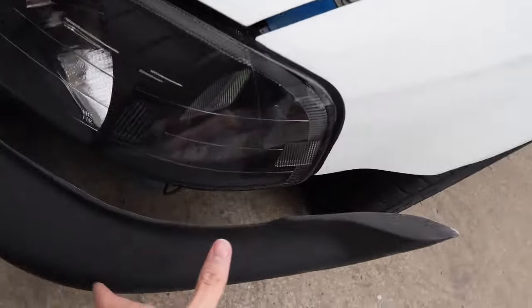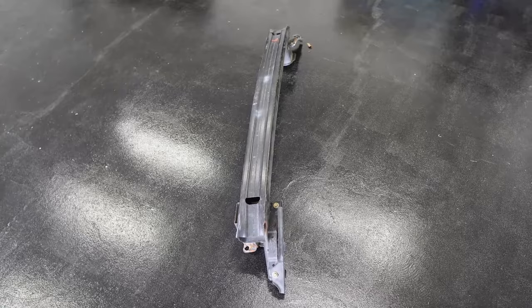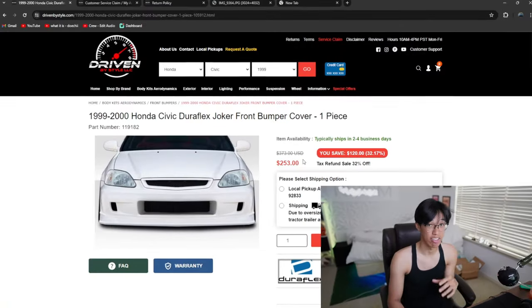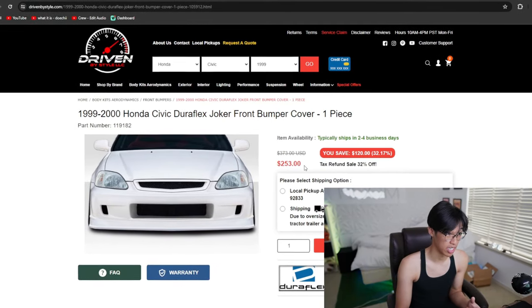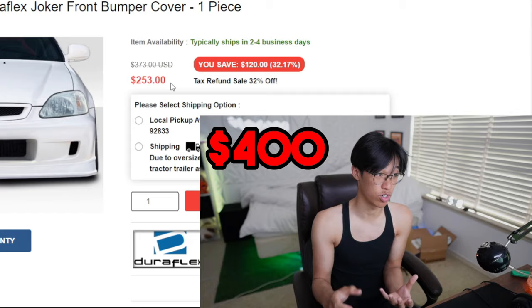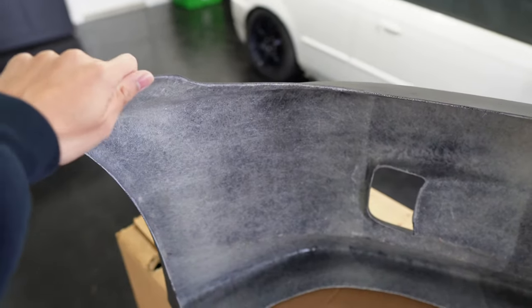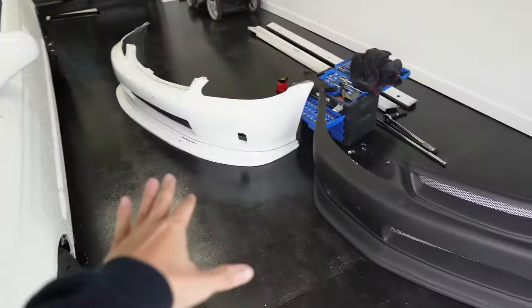The bumper would obviously sit a lot more flush, but I had to take off the crash bar just to make it fit even better. It was $253, but with shipping and tax it totals out to basically $380, almost $400. Because it was made out of fiberglass, it was not flexible at all, so I couldn't really manipulate the bumper to the car to make it fit as best as possible.